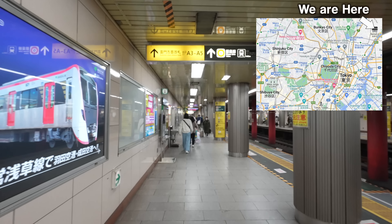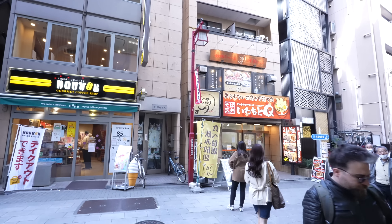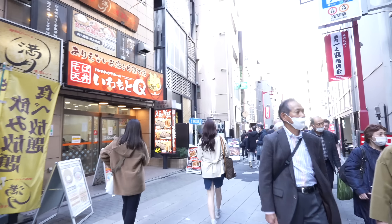Hey guys, just arrived at Asakusa station. Let's get up from here, let's go to Sensoji. Haven't visited Asakusa for a while, I'm excited.